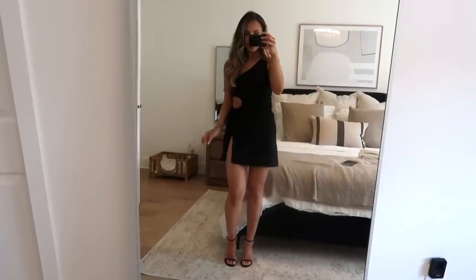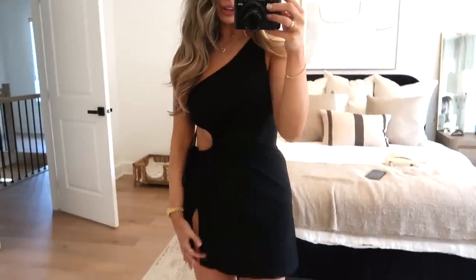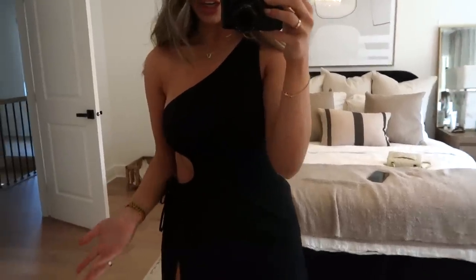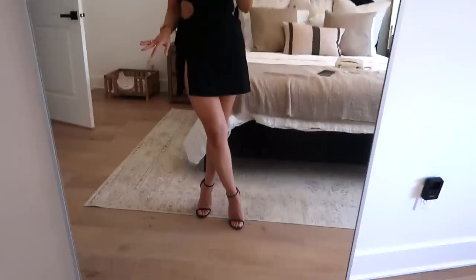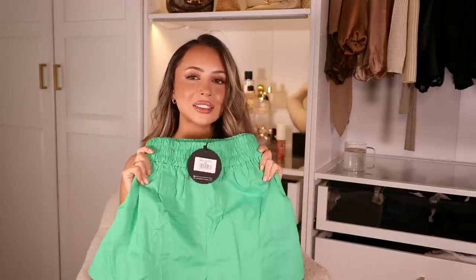This is the little black dress version — it has a cute little cutout and it's in a nice linen material. It's a really sexy dress; I feel really good in it. For a beach vacation, this is the perfect little black dress. You can throw it on with slides or sneakers to casualize it.